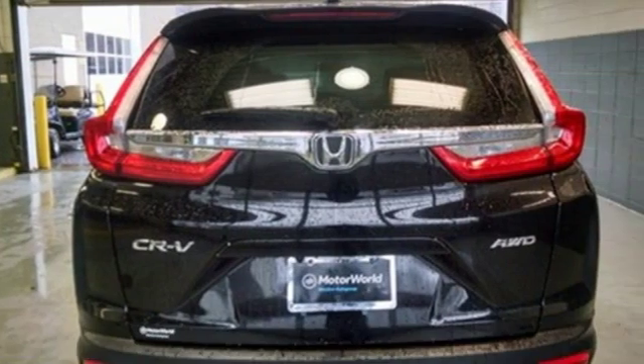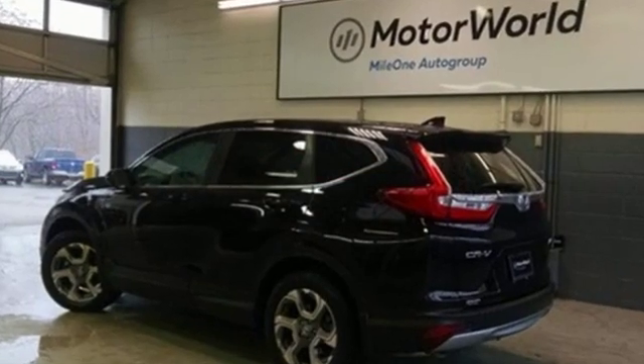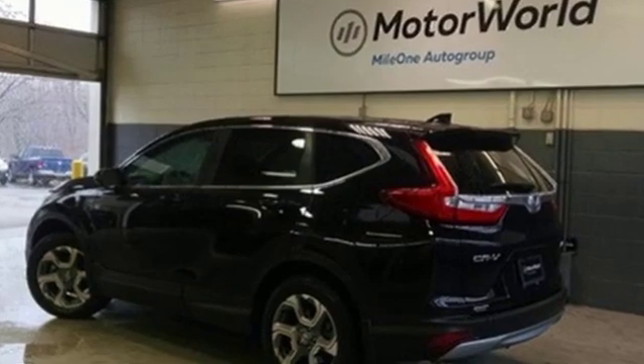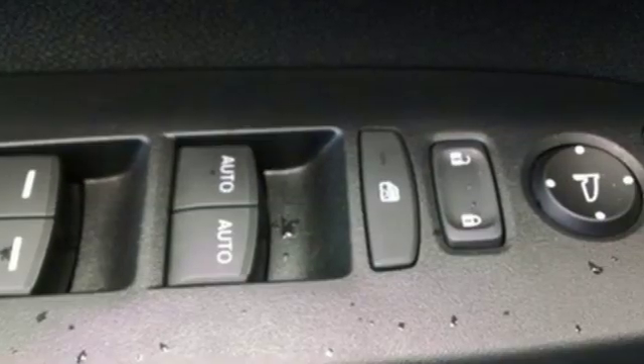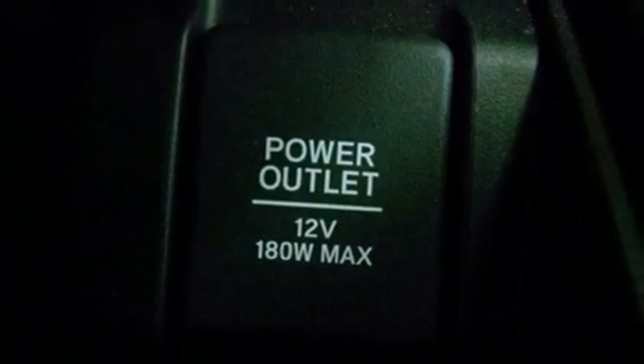It comes nicely equipped with features you'll love: external memory control, power heated mirrors, dual zone climate control, digital instrument gauges, remote engine start, and front heated bucket seats.